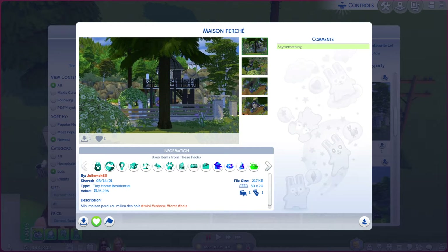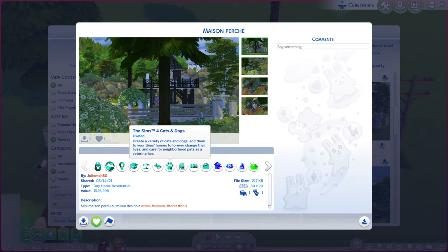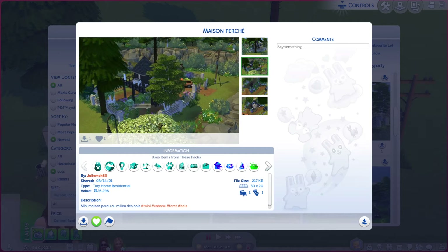This particular lot is called Mason Perch, I think. It's on a 30x20. It's a tiny home residential. There's a little bit of a description you're more than welcome to read. While you're doing that, I'm going to go through these photos, see if it does the place justice.